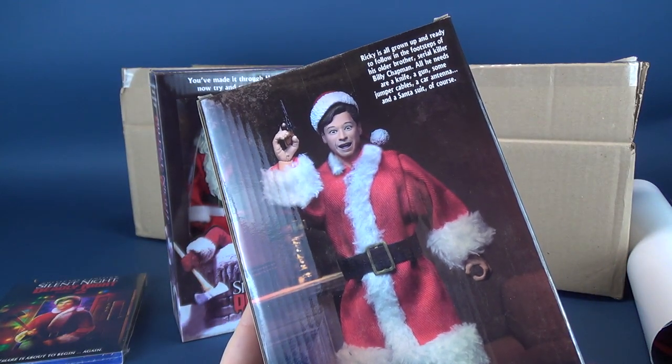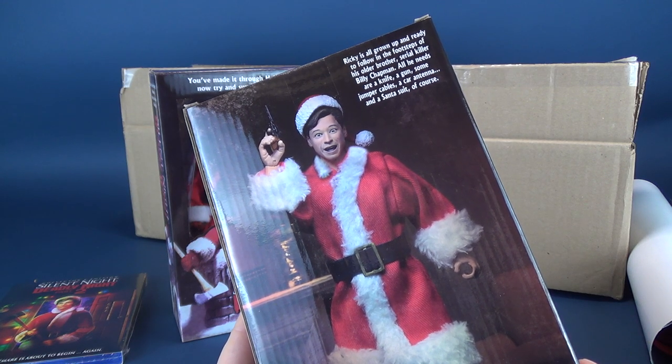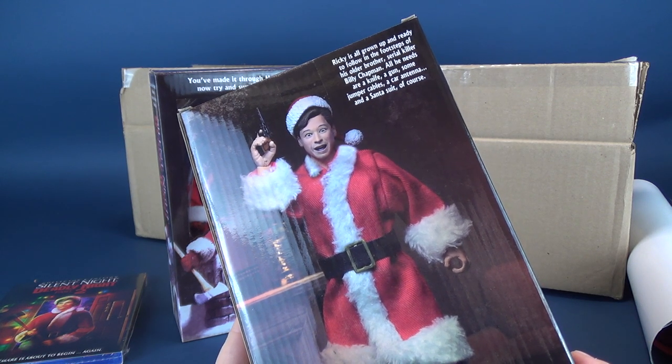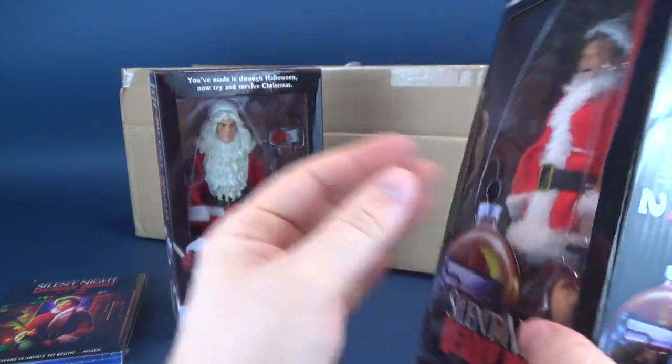Ricky is all grown up and ready to follow in the footsteps of his older brother, serial killer Billy Chapman. All he needs are a knife, a gun, some jumper cables, a car antenna, and a Santa suit, of course. Not bad. Not bad at all.